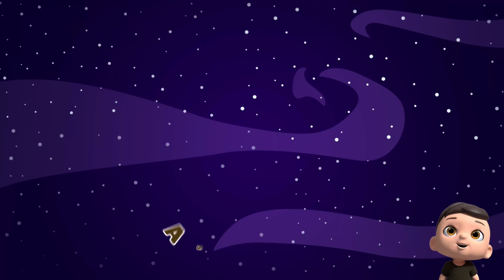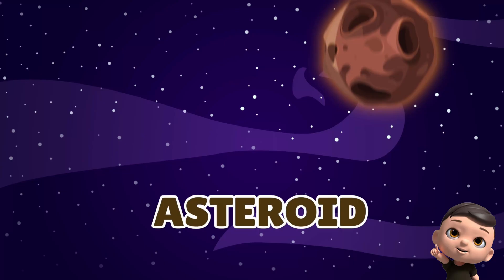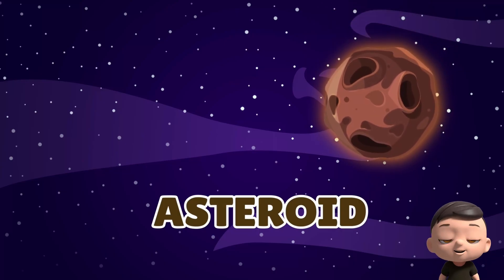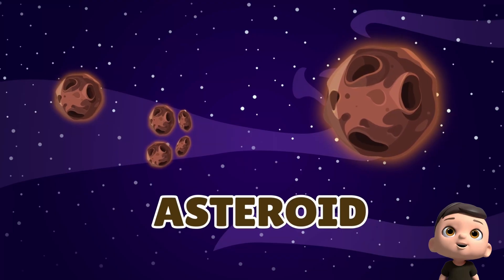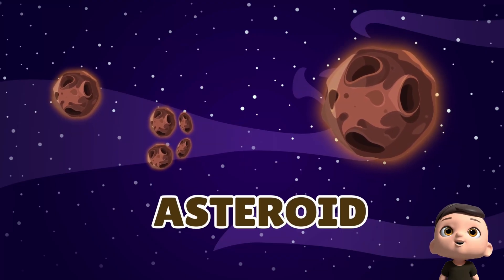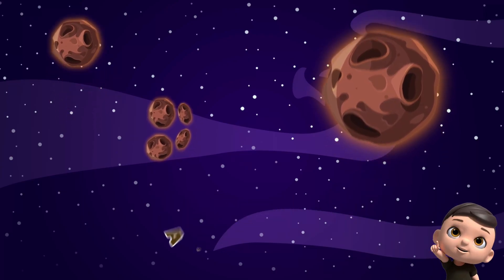Do you know what is an asteroid? Watch out! Something's zooming by. That's an asteroid, a little space rock flying around. Some go alone, some in groups, spinning and tumbling through space. They're small, rocky, and part of our space family, too.